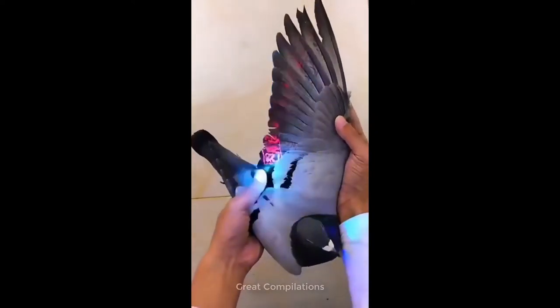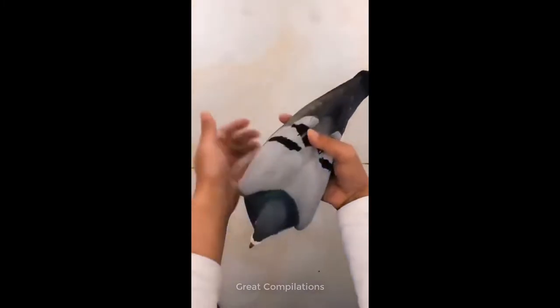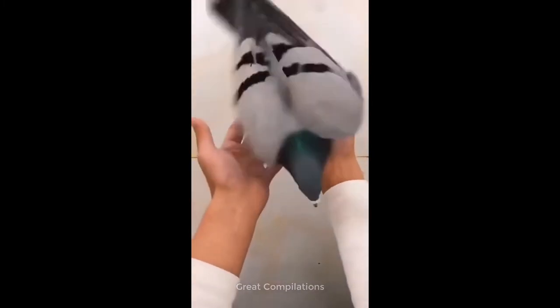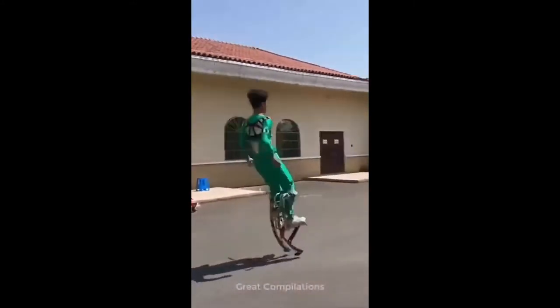This pigeon has some pretty cool designs on its wings. If you ever want to learn how to front flip, ask this guy.